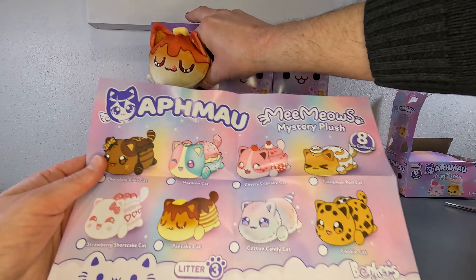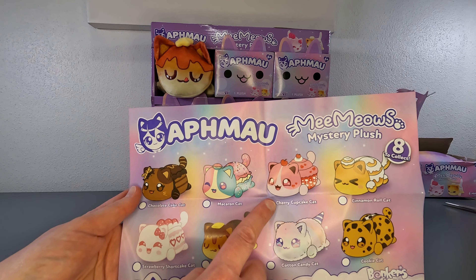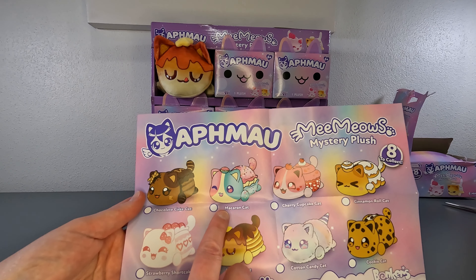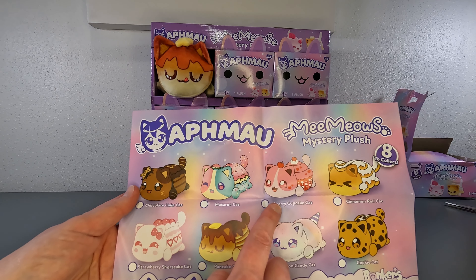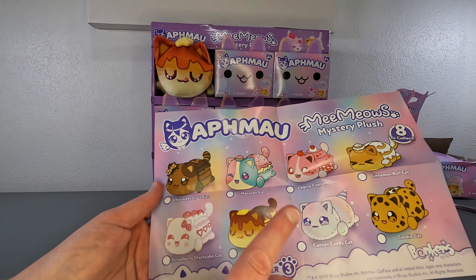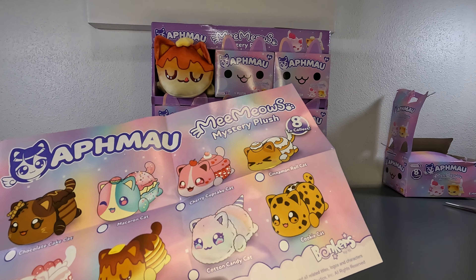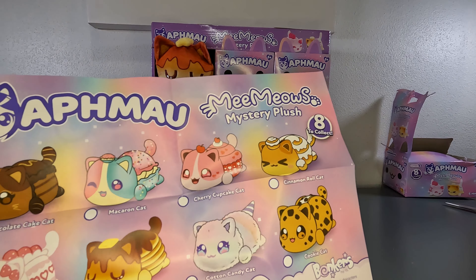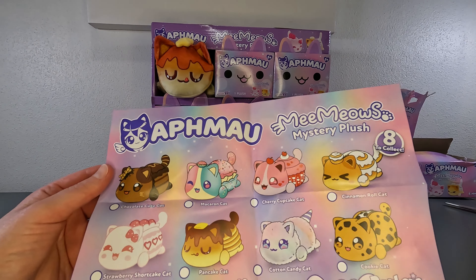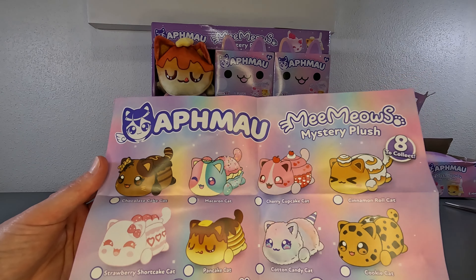We have our cheat sheet here. There's a chocolate cake cat, a macaron cat, cherry cupcake cat, a cinnamon roll cat, strawberry shortcake cat, pancake cat, cotton candy cat — that one looks cute — and of course cookie cat. I'm excited. They're all fantastic, but cotton candy cat, I really hope she's fuzzy. That will be fantastic — like that Sherpa fuzzy texture.